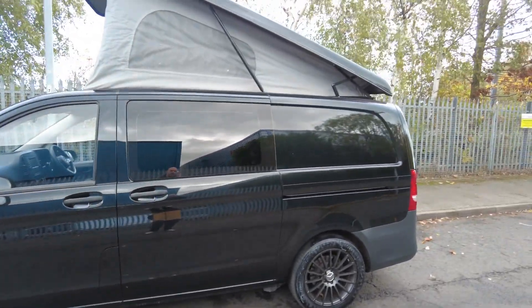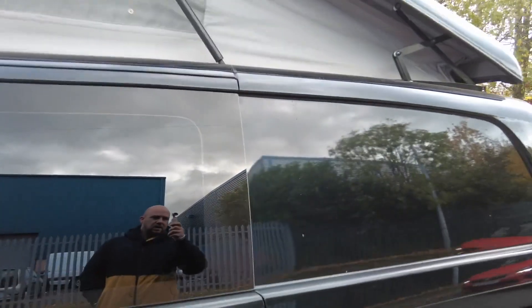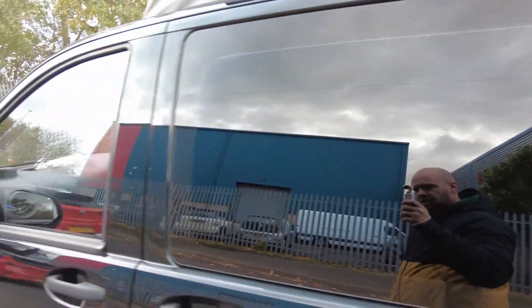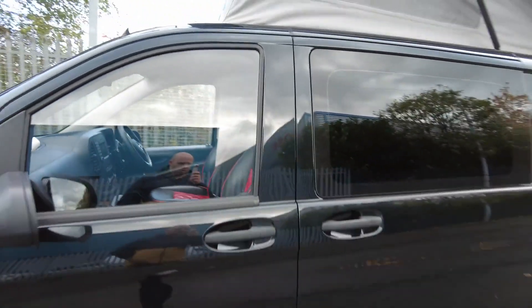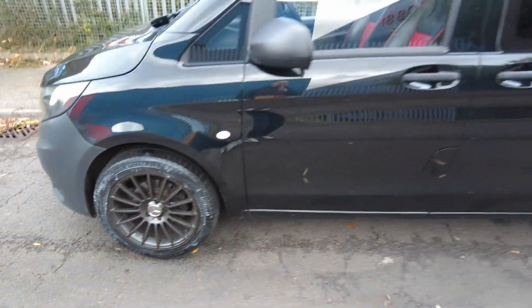It has had a full camper conversion as you can see, including the pop top roof, and you have got privacy glass on the side loading doors. You do have twin side loading doors as well, and the really nice multi-spoke 18-inch alloy wheels.